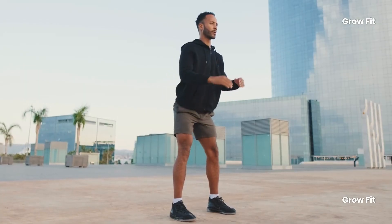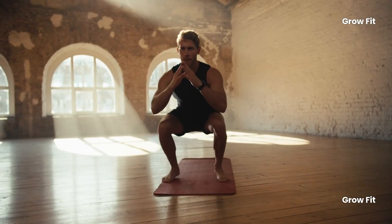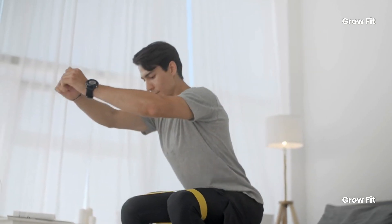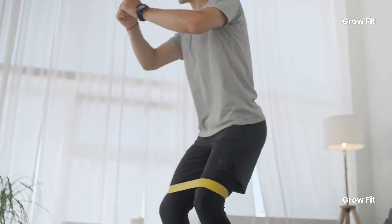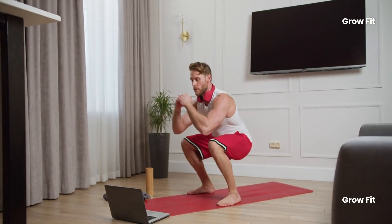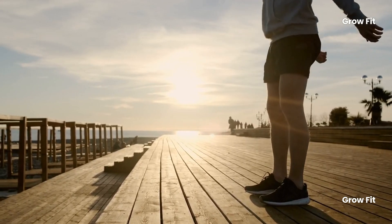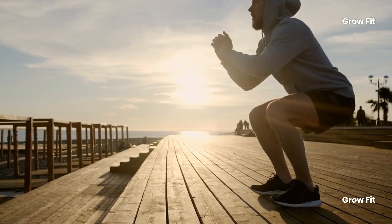Exercise 3: Bodyweight Squats. Squats target major muscle groups like the quadriceps, hamstrings, glutes, and core. Strong muscles translate to better movement, balance, and overall physical performance, reducing the chance of injuries and improving your quality of life. Aging often brings about joint stiffness and pain, but squats can help by improving joint mobility. They engage the hips, knees, and ankles while promoting the production of synovial fluid, which lubricates the joints and reduces stiffness.